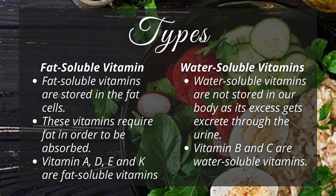Water-soluble vitamins are not stored in our body, as their excess gets excreted through the urine. Vitamin B and C are water-soluble vitamins.